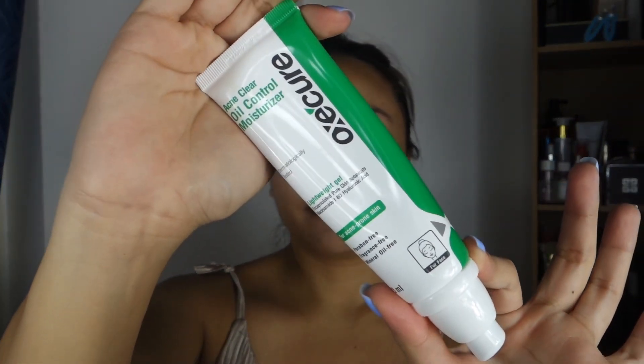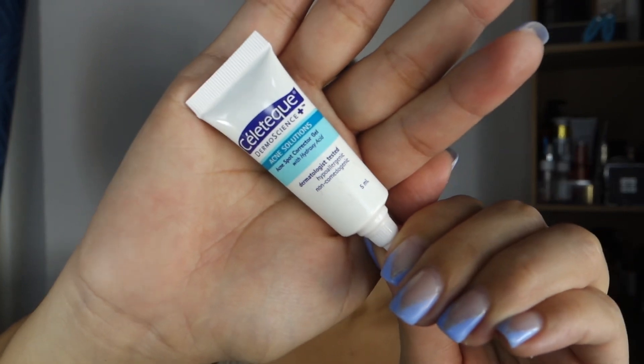Next is my favorite at the moment — my Oxicure Oil Control Moisturizer. It is very perfect for oily and acne-prone skin. The consistency is gel-to-water, so it is very easy for our skin to absorb all the ingredients faster.